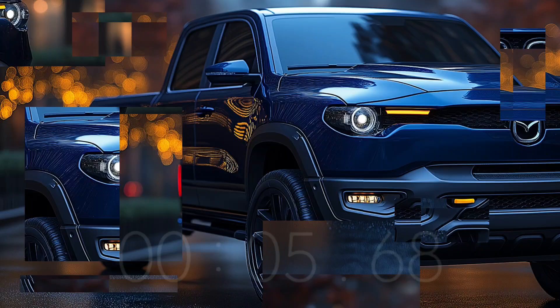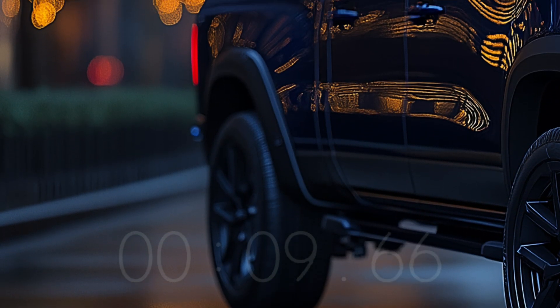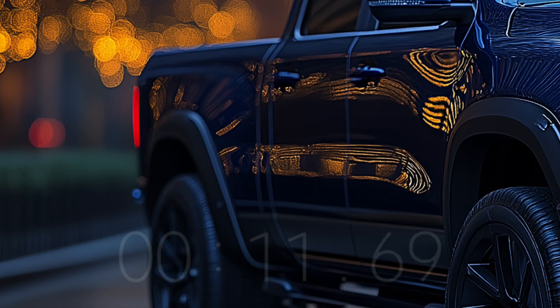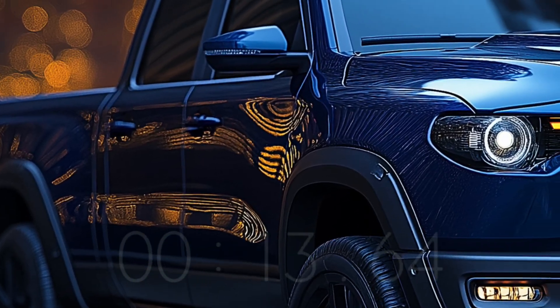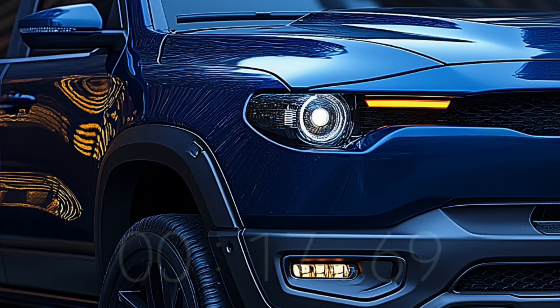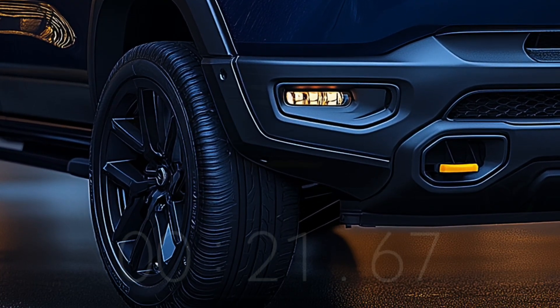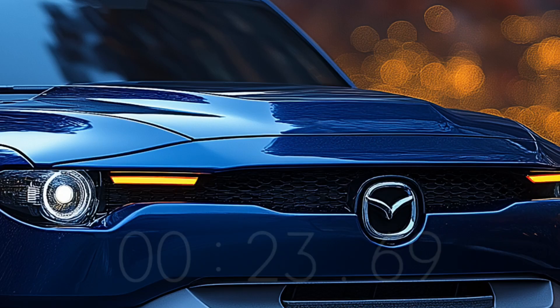The 2025 Mazda BT-50 Hybrid is a game-changing pickup truck set to hit the market in 2025. The BT-50 Hybrid combines a fashionable lifestyle with outstanding off-road capability, featuring high ground clearance and an all-wheel drive system.